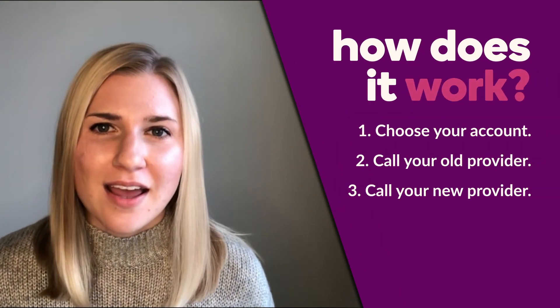Then, call your new provider and take note of what you need to do to deposit funds into that new account. Again, it's different for every provider, so you just need to check.